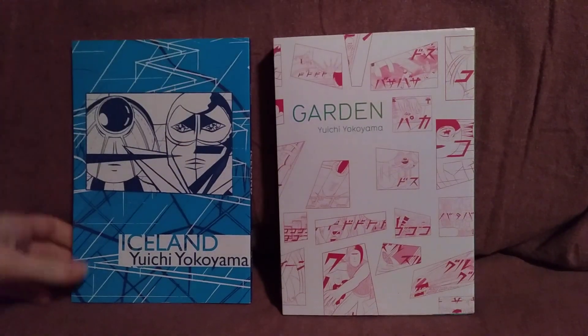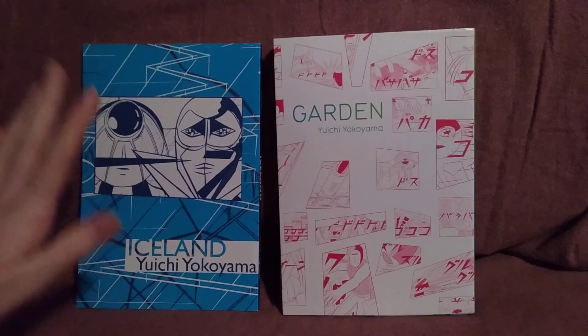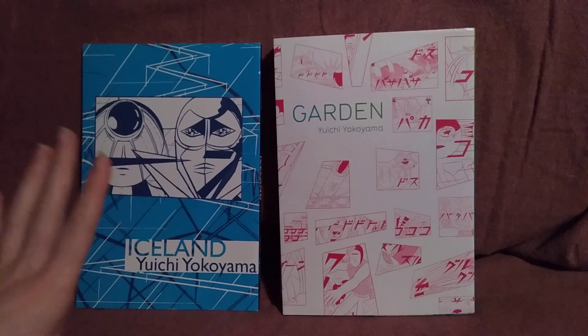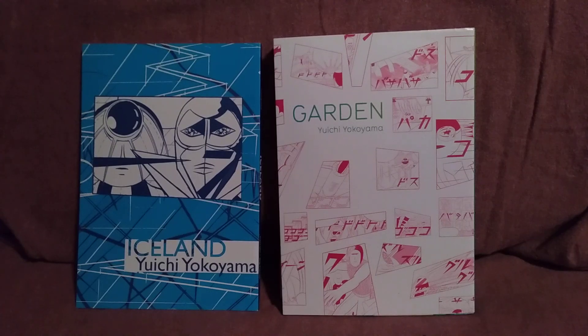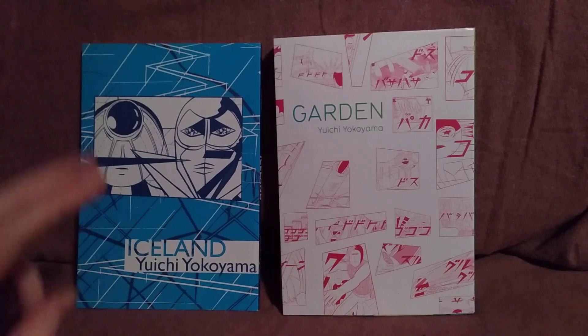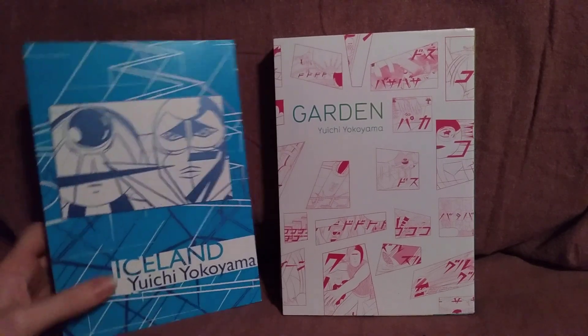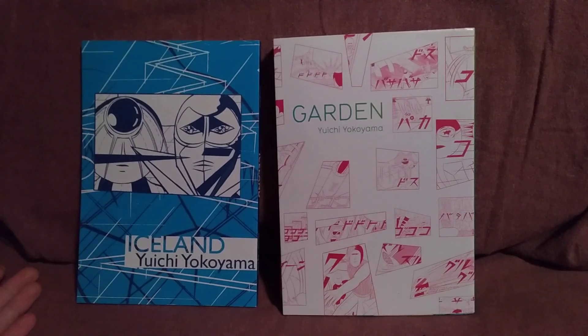These are separate, but as far as I understand, they have the same characters and are technically kind of a flowing story. However, World Map Room, which I don't own, is technically like the first volume of this, and I've never read that. I read Iceland first and didn't have trouble following along.